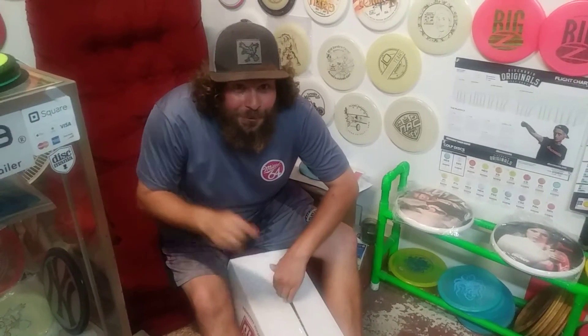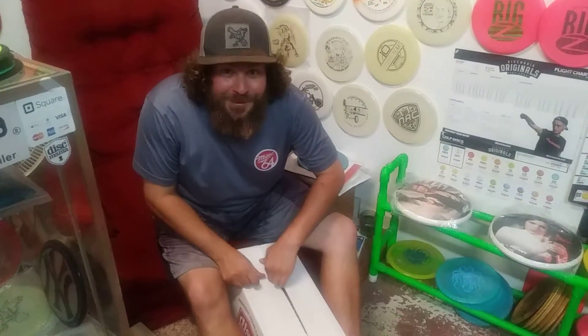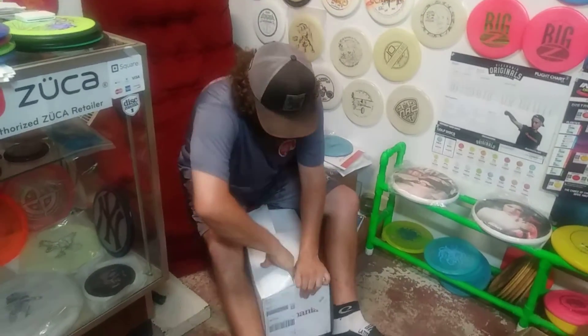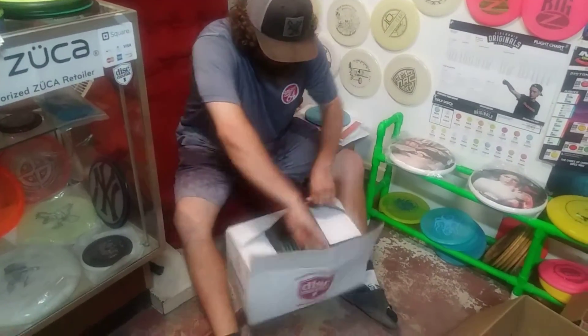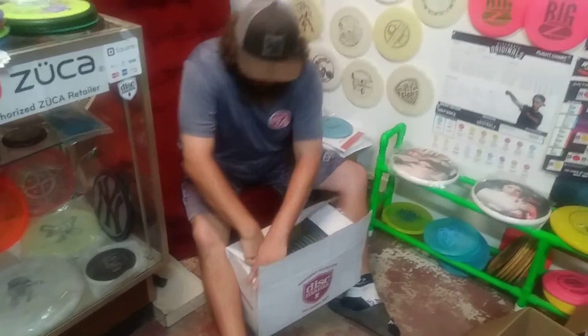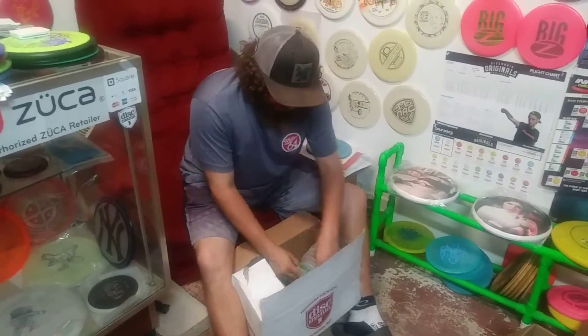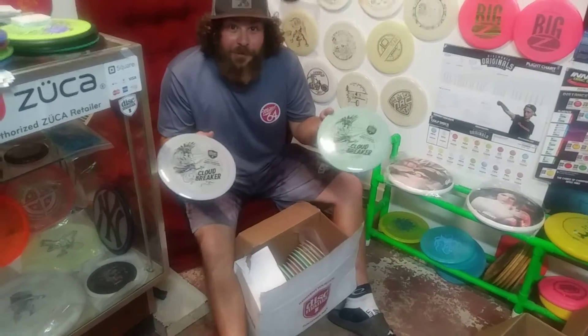What up YouTube disc golfers, this is Luke Bagnardi coming at you from Hasla Pointed Disc in San Antonio. We got a disc that everybody's been waiting on — gotten probably millions of requests for these — and they are the new cloud breakers.